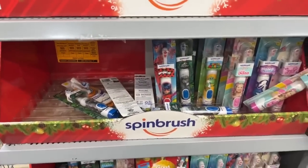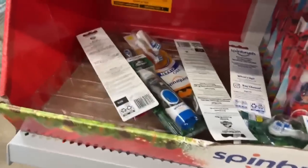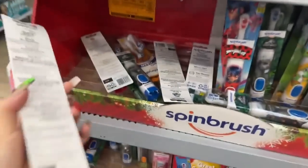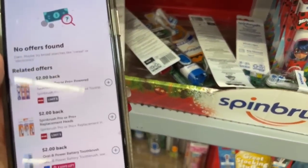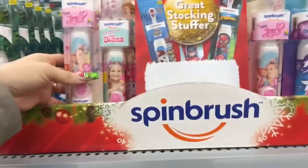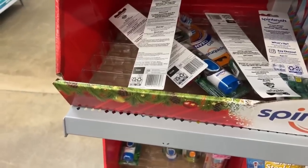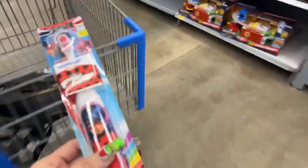These Super Mario ones qualify to the glitch. I'm going to scan some others so you can see which ones have the double rebate. Let me scan the Paw Patrol one — it has the double rebate. Let's see this JoJo one. Always double-check your rebates. For the JoJo one, we don't have any rebates — it's not qualifying. I think it's only this one right here. The Ladybug ones — yes, this one also qualifies to the double rebate. I'm going to take this one.